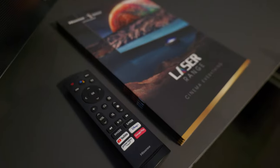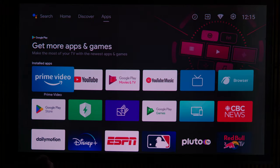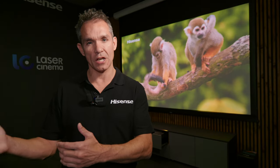Because it has an Android operating system, you get Hey Google, you get Chromecast, and you also get most of the streaming apps. You don't get Netflix, but if you want a full TV experience, then go for the L9.